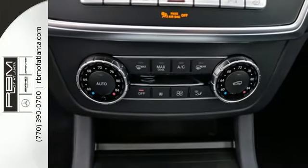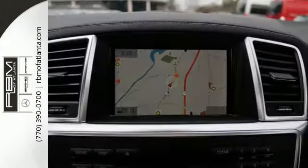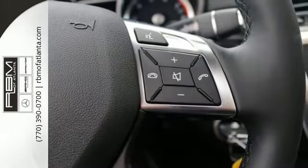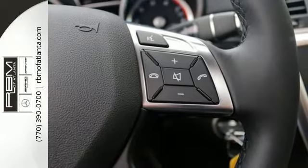Safety is emphasized for all with Attention Assist, Pre-Safe, and Collision Prevention Assist. Driving is multitasking, and Bluetooth, EMBRACE, and the COMMAND system put you clearly in control.